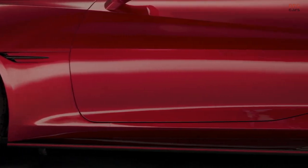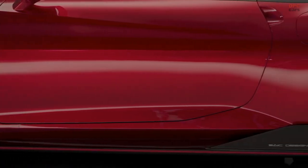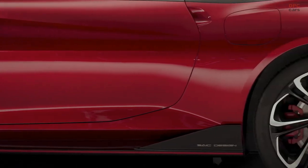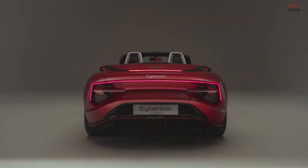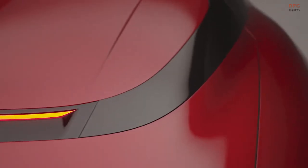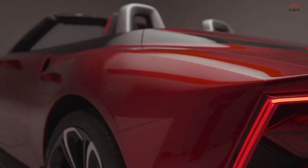We've got more of a traditional dropping front fender line through the front door into a rear haunch. The haunches on the rear really represent a sense of power, so the drive traditionally coming from the rear wheels.